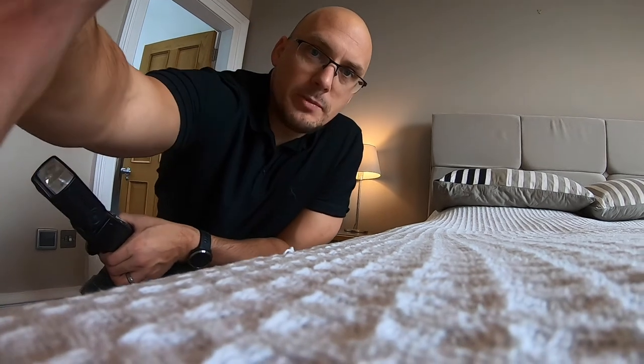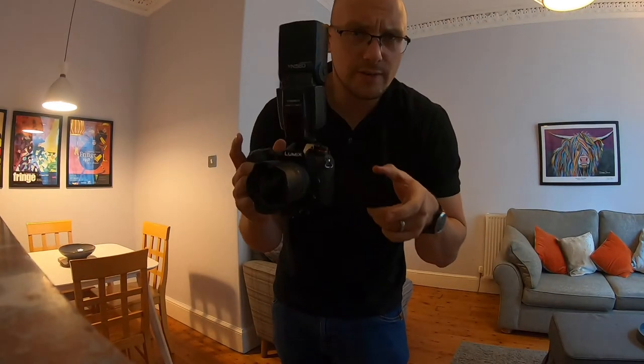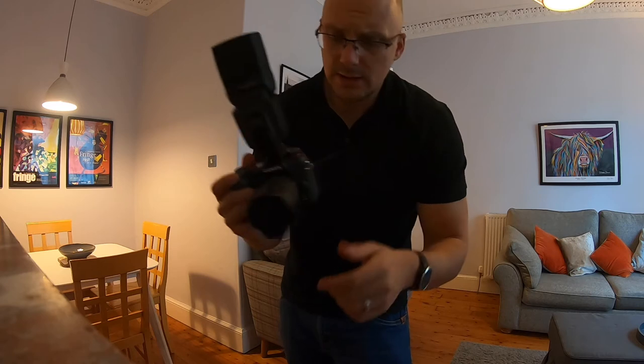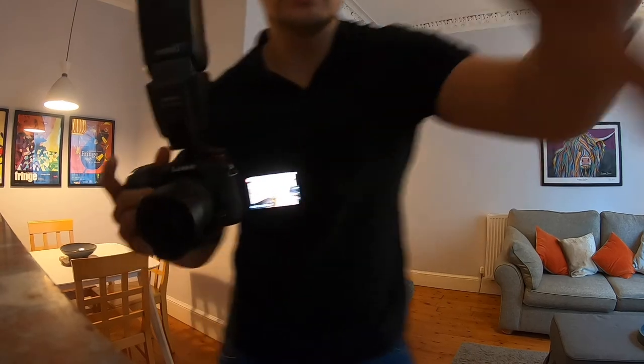That's just my little tip — hope that helps. And just quickly, here's another example of where having a fully articulating screen comes in very handy: where you sometimes can't get right in the corner.